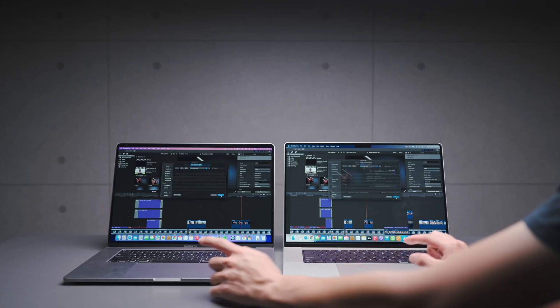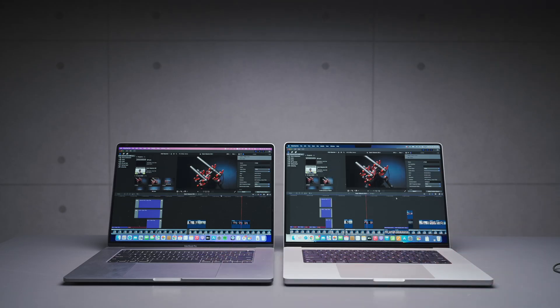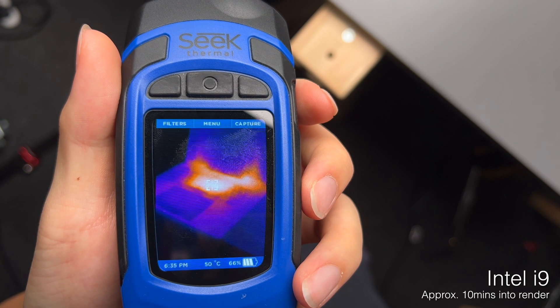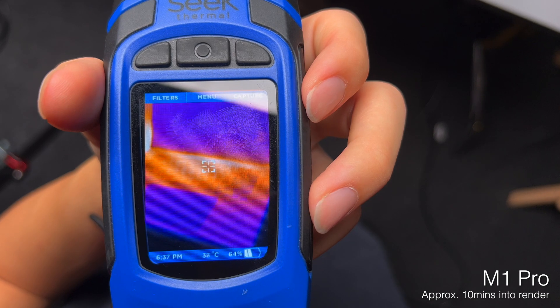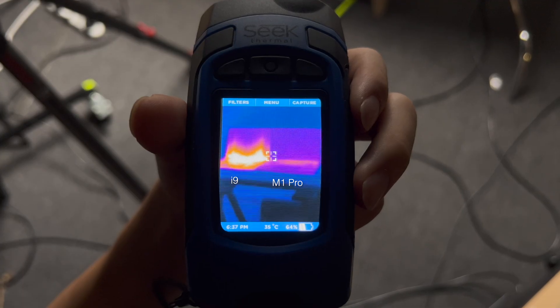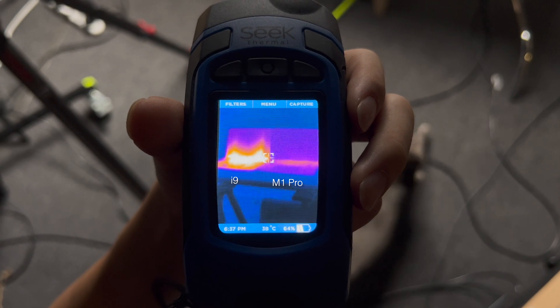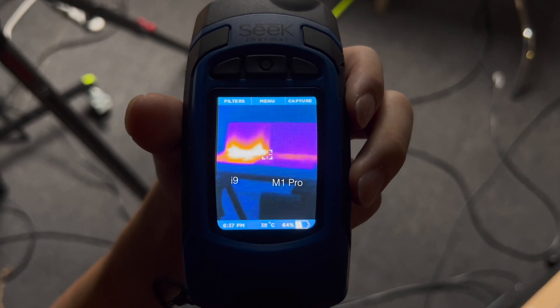Now look what happens when we're rendering a video. The area around the Touch Bar on the i9 has a surface temperature of over 50 degrees. The M1 Pro does show some signs of heat at this point, but it's nowhere near as hot as the Intel. It's a very clear picture when you look at the heat map of these two laptops side by side. Quite often when I was using the i9 MacBook Pro on my lap it would get unbearably hot, but I've not experienced any of that on the M1 Pro yet.